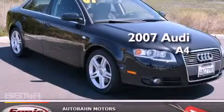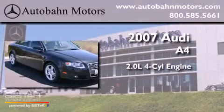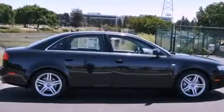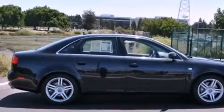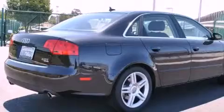This is a 2007 Audi A4. It features a 2.0-liter four-cylinder engine, an automatic transmission, and all-wheel drive. Its top features include a power moonroof, speed-sensitive volume controls, and many other features.